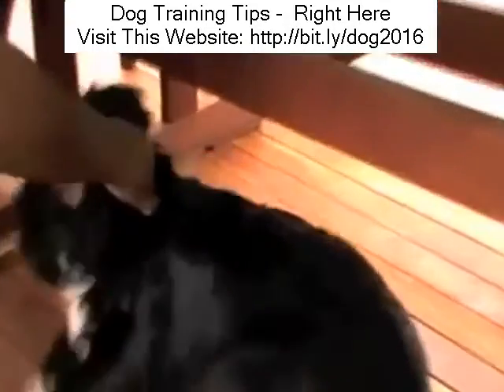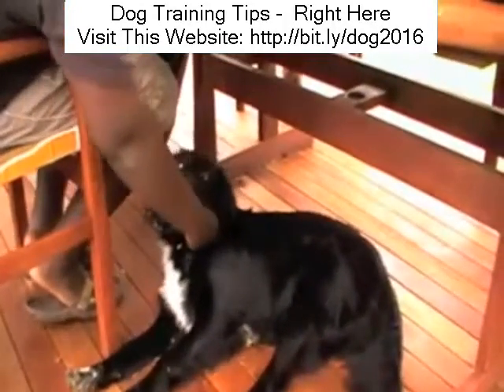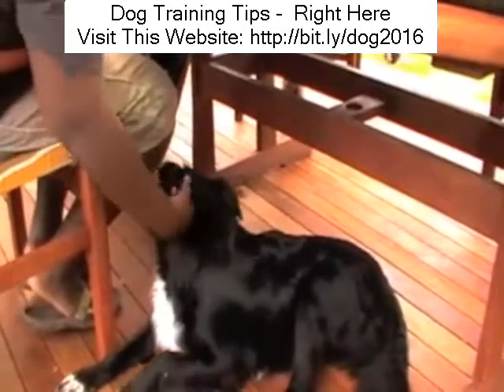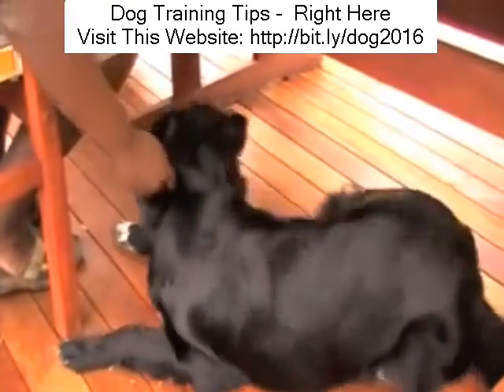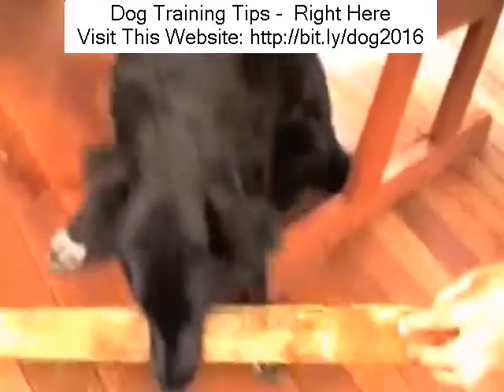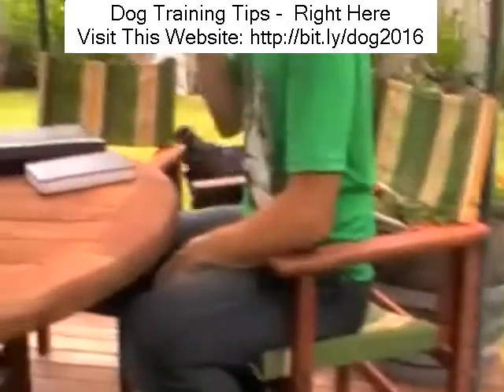Here we are a little bit later on in the consultation, and Kenai's chewing the table again. This is one of the big issues with Kenai — he's been chewing the table for several months, so it's a habit that's going to take a few hours at least to break. All we do is move him away very quietly and calmly. We don't give him any attention by speaking to him, and we simply redirect him back onto his stick. And look how quickly he trots off with it this time.